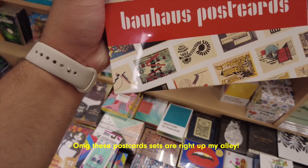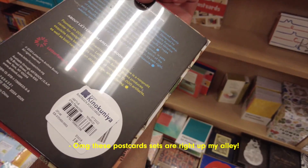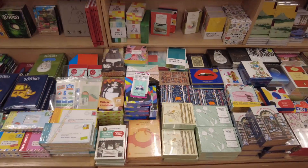We first headed into Kinokuniya. It was my first time and it was amazing. There was definitely way more books than stationery, but there was such a good selection of both English books, Japanese books, and stationery as well.